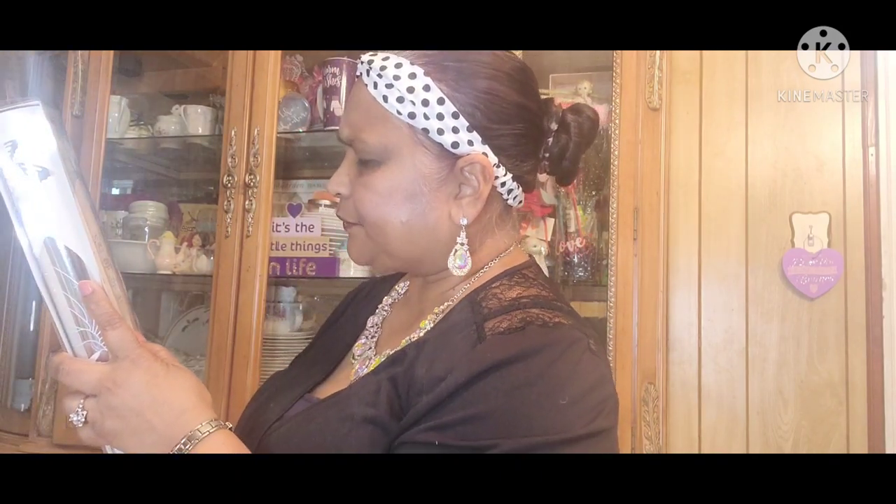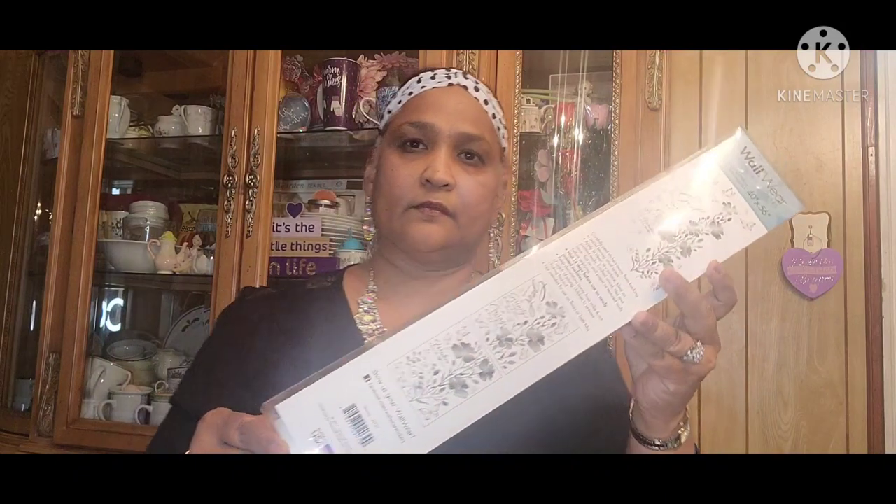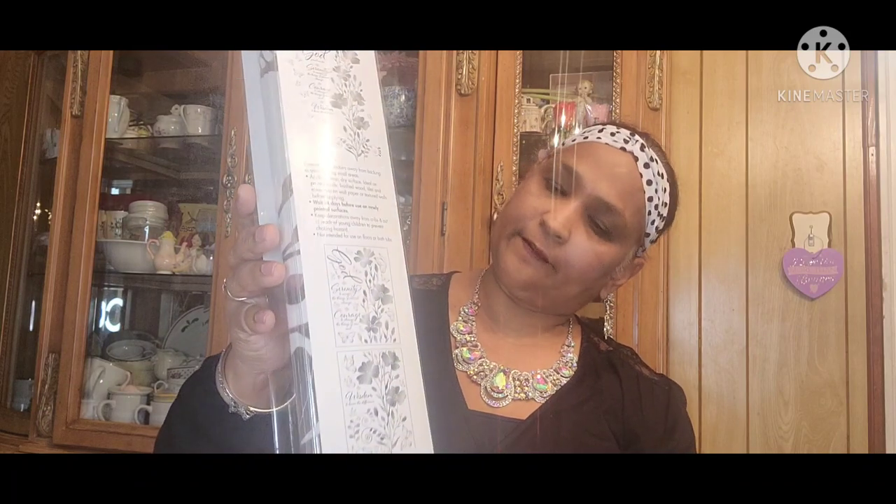I also got this Wall Wear removable sticker — your room, your space, your way. It features the Serenity Prayer: 'God gives me the serenity to accept the things I cannot change, courage to change the things I can, and wisdom to know the difference.' It's absolutely gorgeous, approximately 40 by 56 inches and easy to assemble.